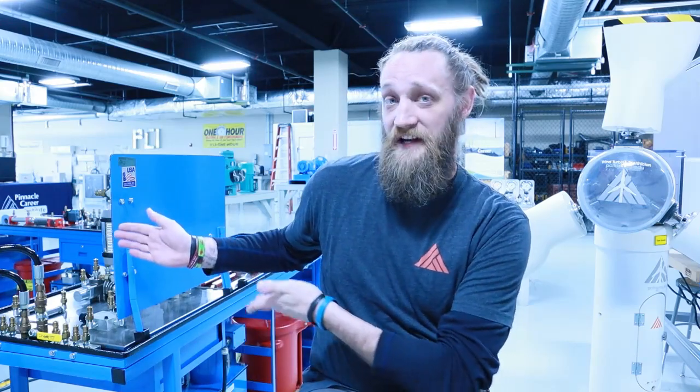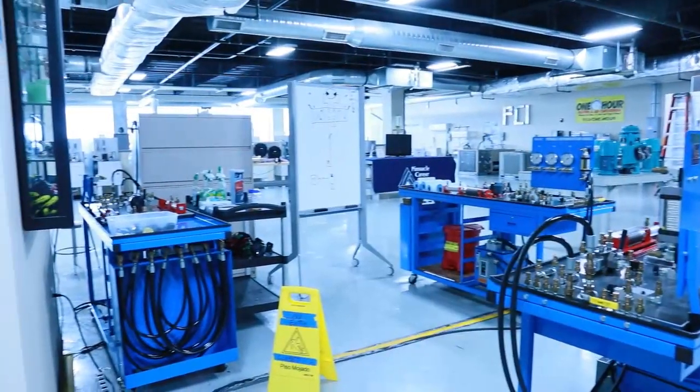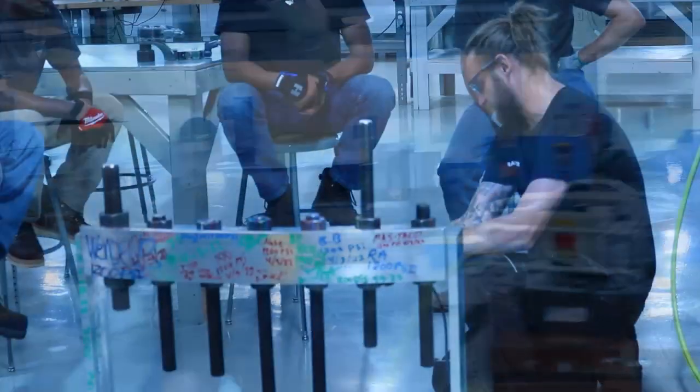We'll bring you into the hydraulic lab where you'll do the same thing — building hydraulic systems based off schematics. You're going to go through a lot over the next 10 months, and you've got a lot of material that's going to get thrown at you.